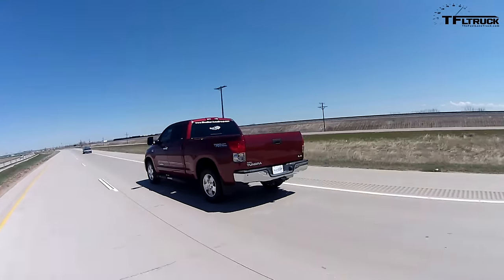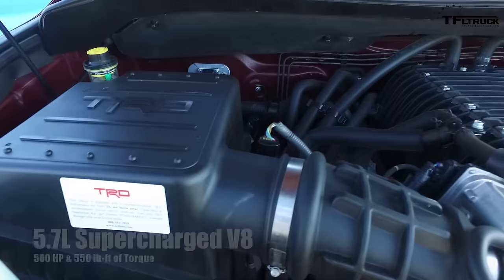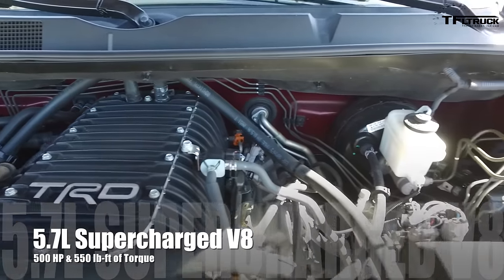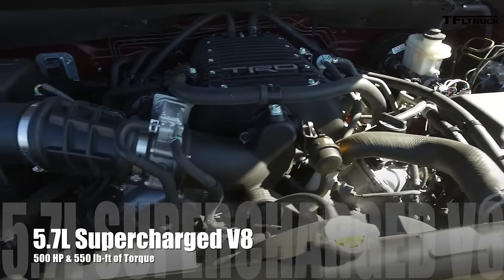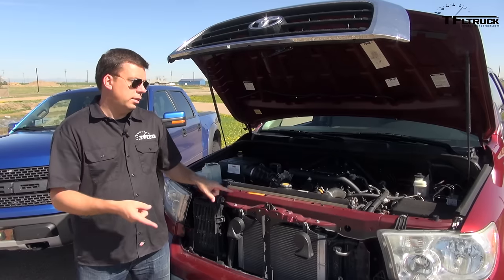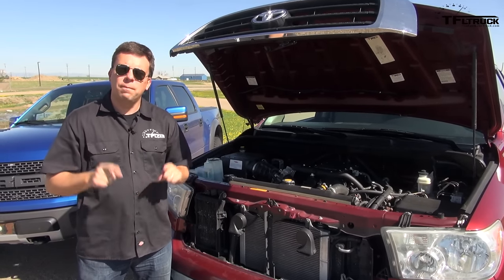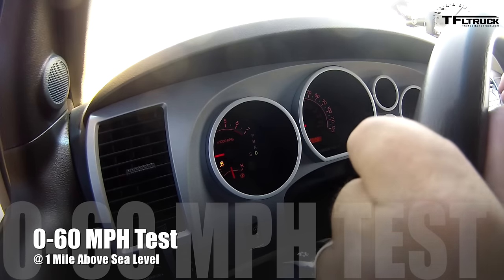Now this is a little bittersweet — Toyota discontinued the supercharger in the Tundra in June of 2015. But this engine is rated at over 500 horsepower and over 550 pound-feet of torque. It's hooked up to a six-speed automatic transmission and this is a 4x4. It should be one of the fastest trucks we've ever tested. I'm very excited. You have to be gentle with it because it has a lot of power.